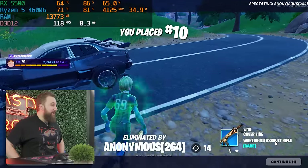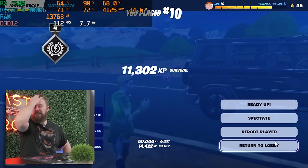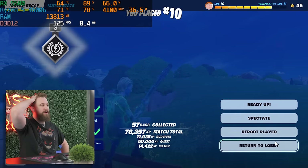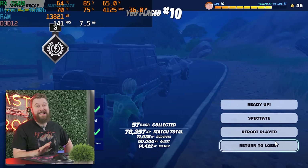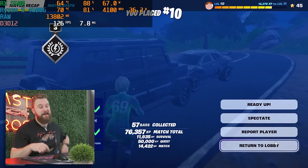That was a weird Fortnite run, but nothing weird about the performance of this PC. Honestly, I don't know if we should give Fortnite more credit or this PC — it is a budget computer. But this thing is eSports-ready for sure with this spec configuration. On to the next game.